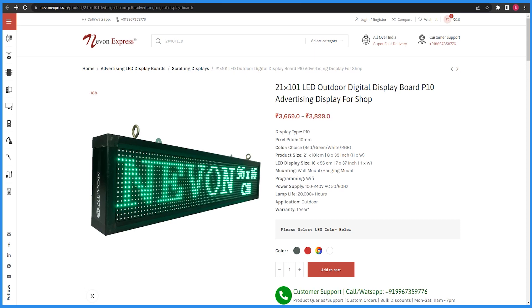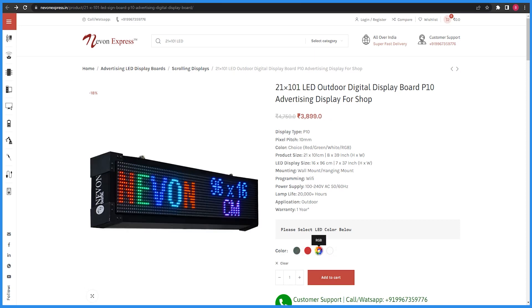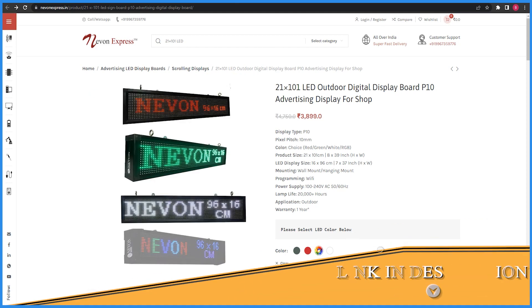You can see the color options here — there are red, green, and white. But in this display, RGB is also available. We have added the link to this display in the description.